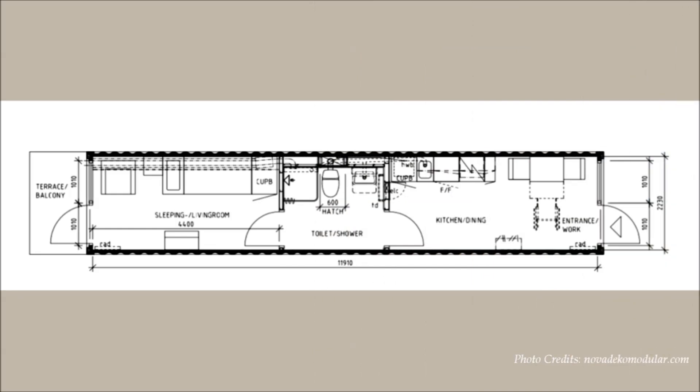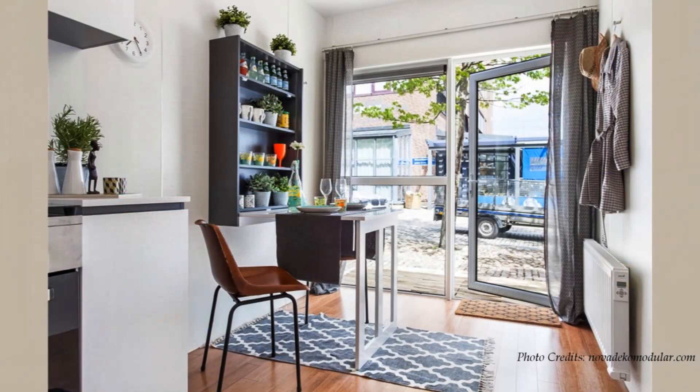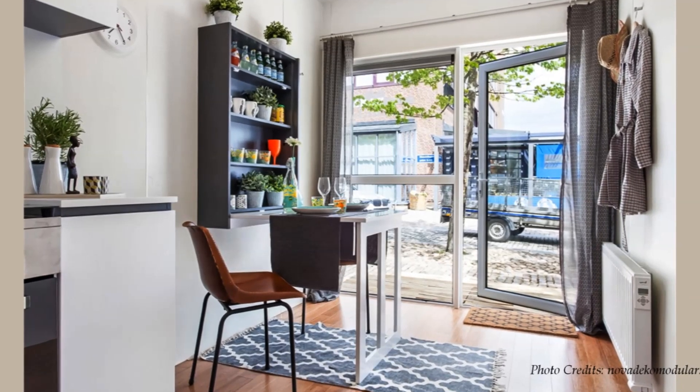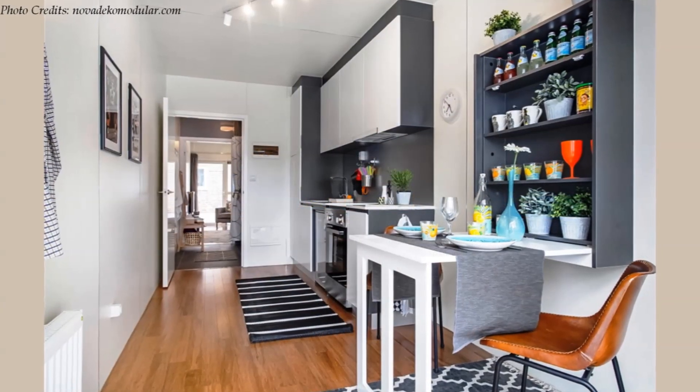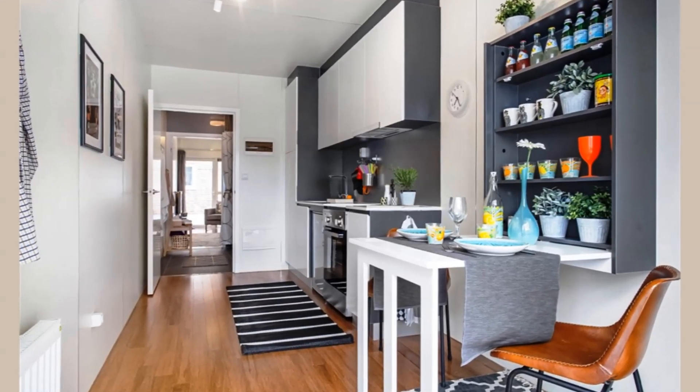A single container module constitutes each accommodation pod with a habitable space measuring 26 square meters. The layout is simple, spacious, and very efficient, with the dining space at the front, a bathroom in the middle, and a bedroom-cum-living space on the extreme end of the pod. From the walkways fronting the central courtyard, each unit is accessed using floor-to-ceiling glass doors that swing open into a bright dining space defined with a beautiful floor mat and furnished with a built-in dining table for two.